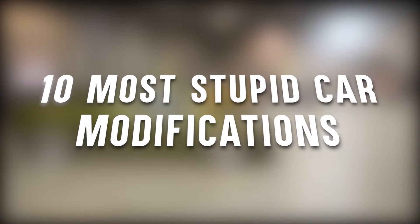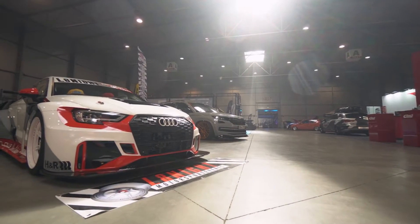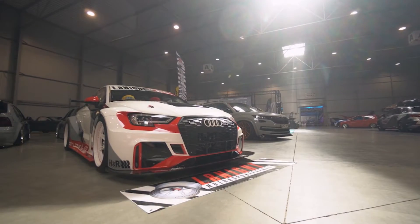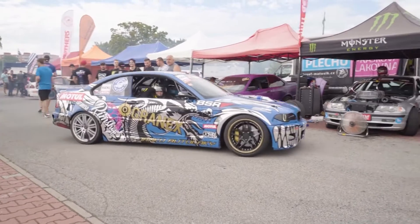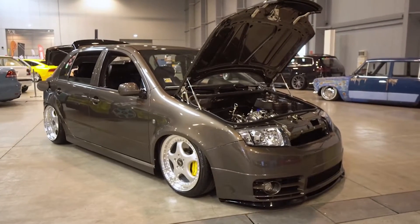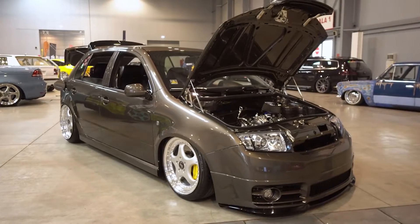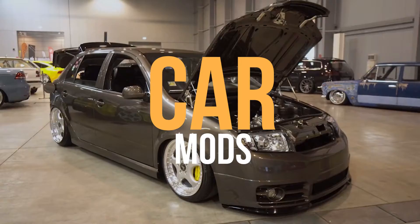10 Most Stupid Car Modifications. You know what it takes to make automobiles — highly skilled engineers, artists, model makers, clay workers, aerodynamicists, technicians, and testers. Additionally, this includes years of preparations and assembly, and virtually hundreds of iterations to produce a single car. But today, automobile owners have the prerogative to customize their vehicles and put their own signature on their cars, which is commonly known as car mods.